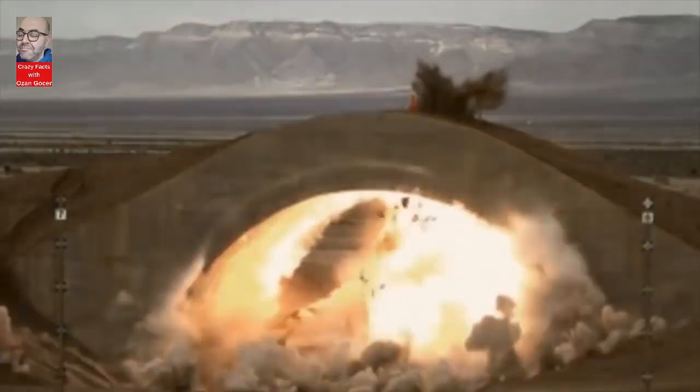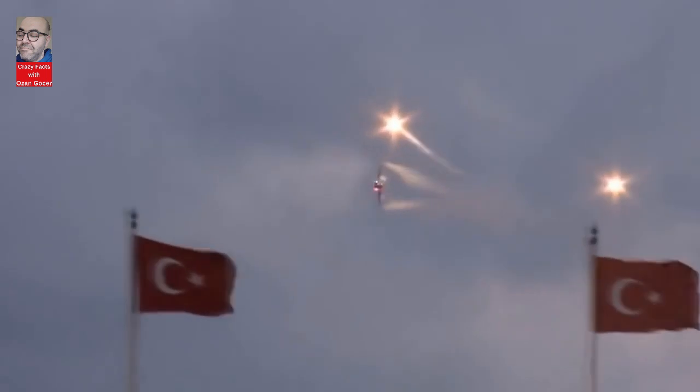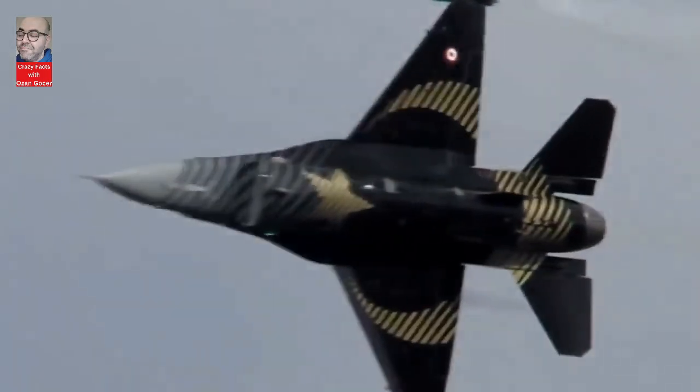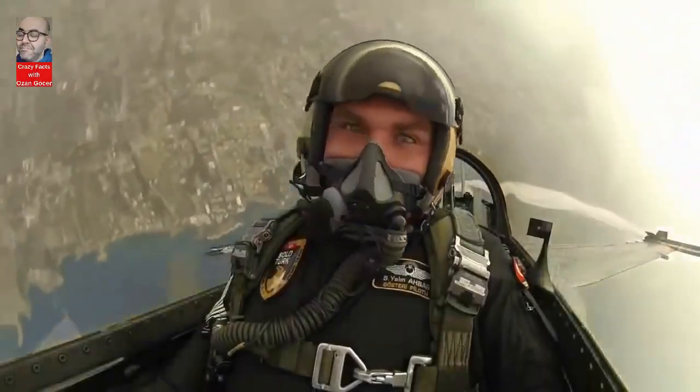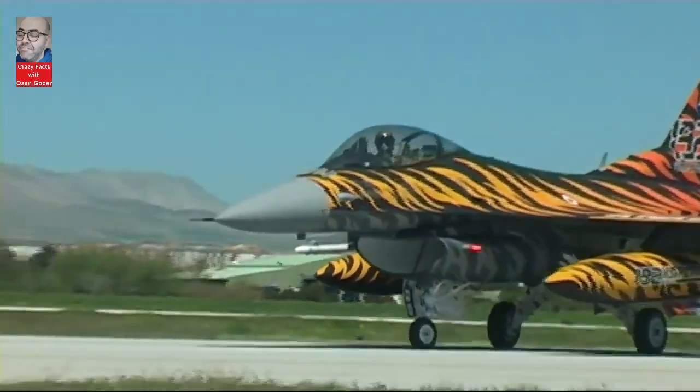Latest technology system and update integration continues at full speed for F-16 Jigar. The first delivery was made in the Jigar project, one of the most critical projects of the Turkish defense industry. The first modernized F-16 Block 30 ZGR aircraft was delivered to the Turkish Air Force.